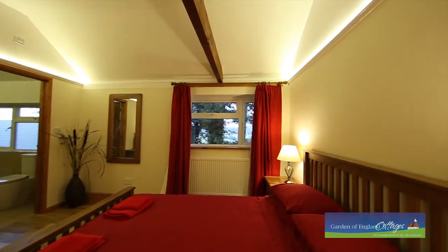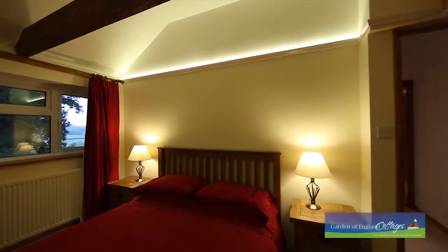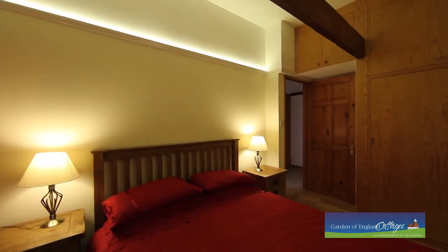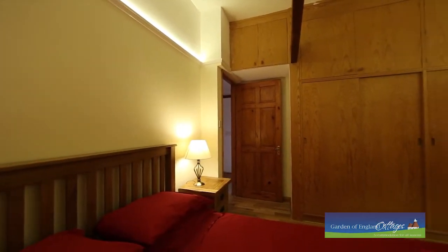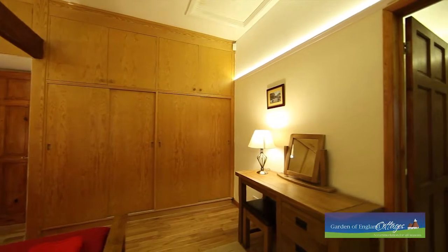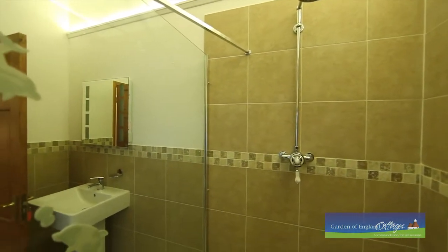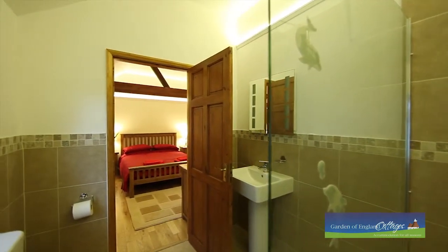The master bedroom is spacious and elegant, with traditional beams evoking a sense of romance, while stylish linen and discreet lighting add a feeling of warmth to the room. A handy dresser and mirror will help with those preparations before you dine out in one of the many excellent local eateries. The modern ensuite wet room with oversized shower head adds a touch of luxury, and is perfect for couples who enjoy convenience and quality fixtures and fittings.